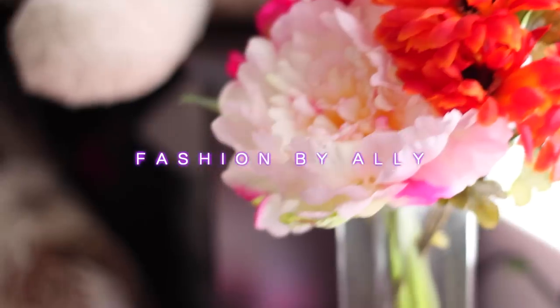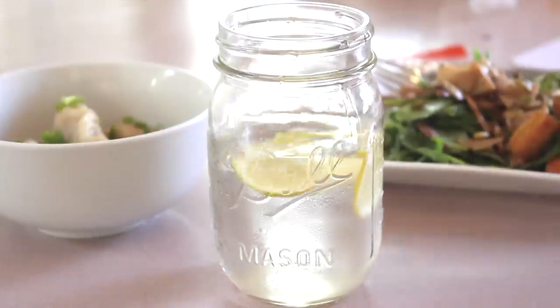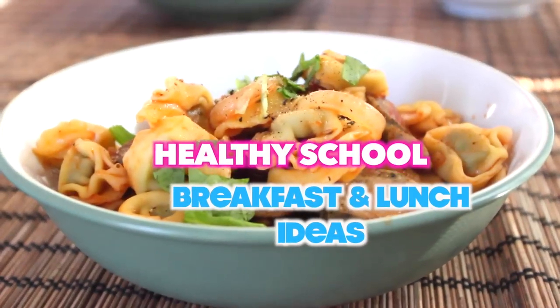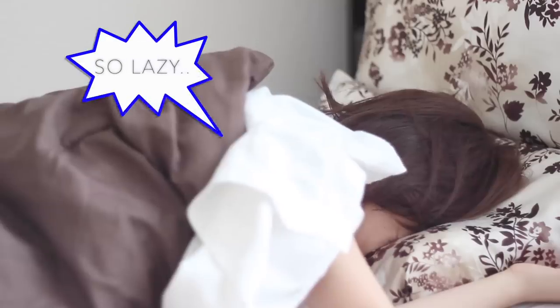Morning! My favorite time of the day. Not. But what does get me going is thinking about what to make for food for school that day. So I'm going to show you four quick, easy, and simple healthy breakfast and lunch ideas, so let's get started.